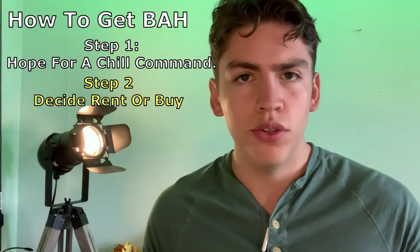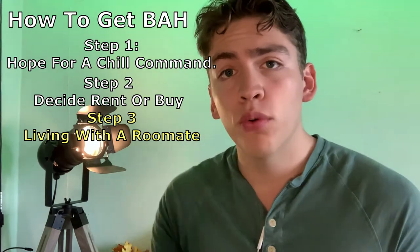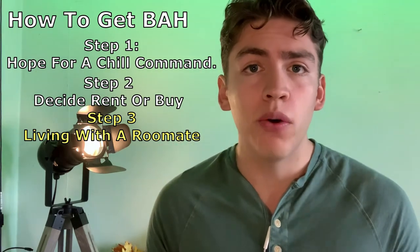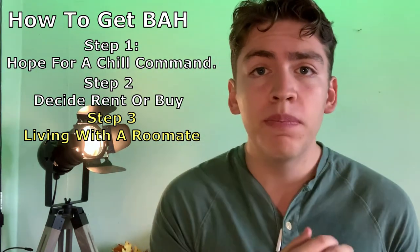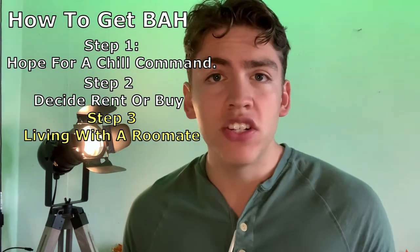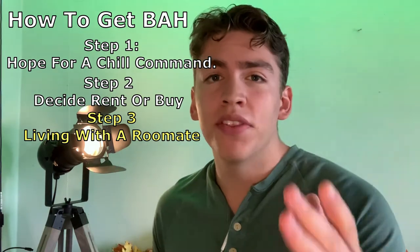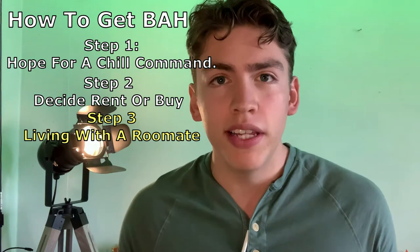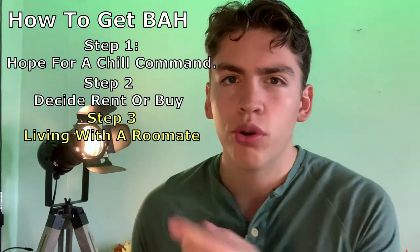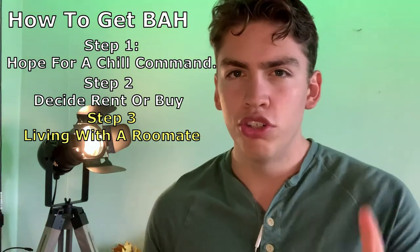Step three is living with other people. I live with my girlfriend, and honestly if it wasn't for her I would be spending double what I'm currently spending. There's no limit to how many people can receive BAH and live in the same place at once. This means if you and five of your buddies all get a house and split your BAH, that's about a $6,000 a month income to live almost wherever you want in Virginia Beach. The more people, the merrier — just make sure they're not the kind of people that'll screw you over on paying their share.